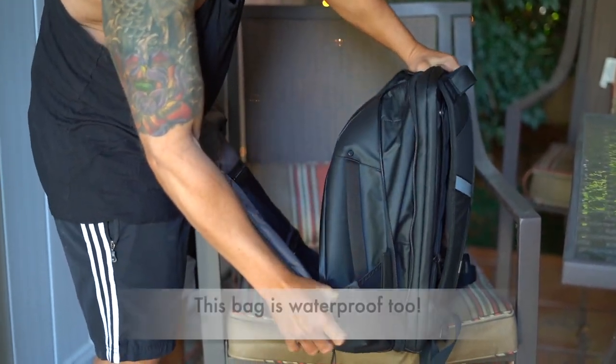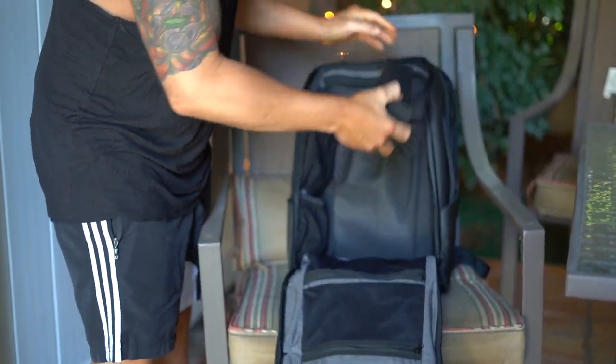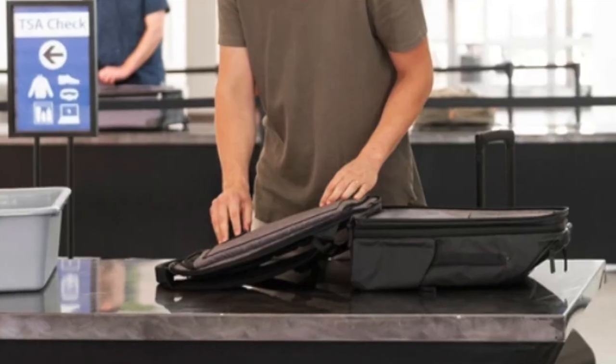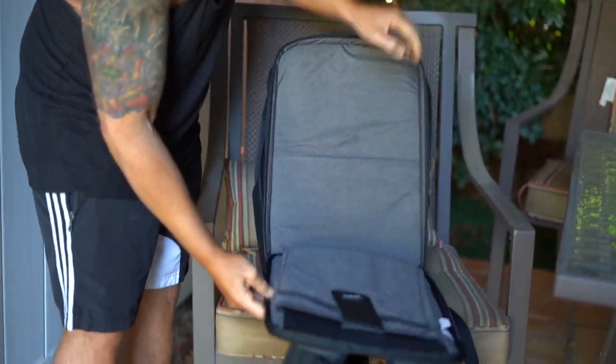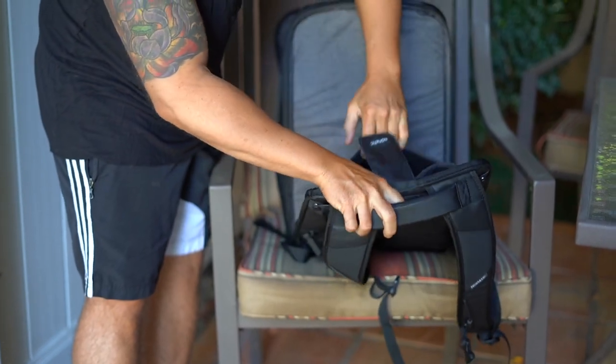Magnetic pockets for other interior and exterior goodies. It even has a case for your sunglasses. It's TSA ready for your laptop — you can put one laptop and your iPad in there.